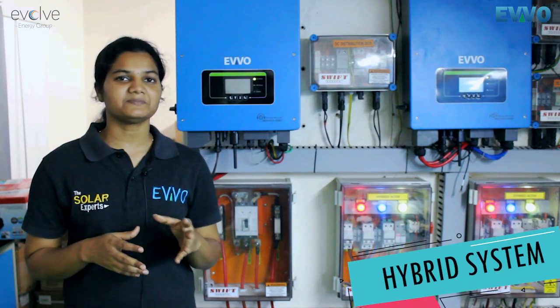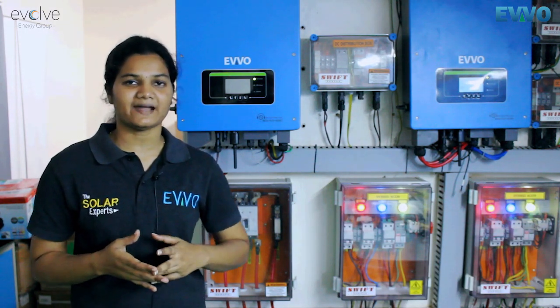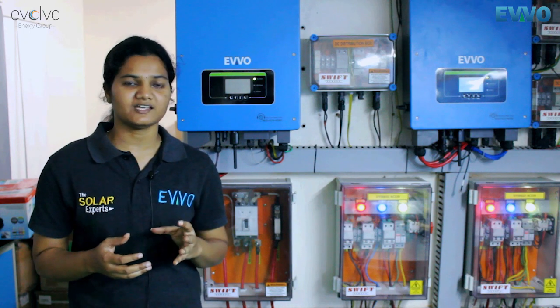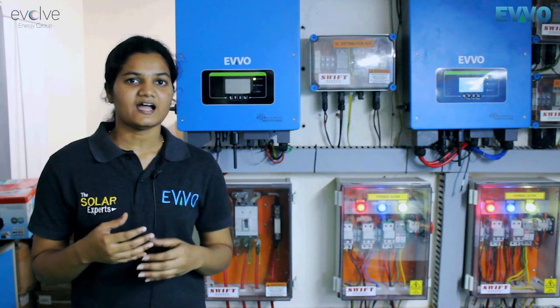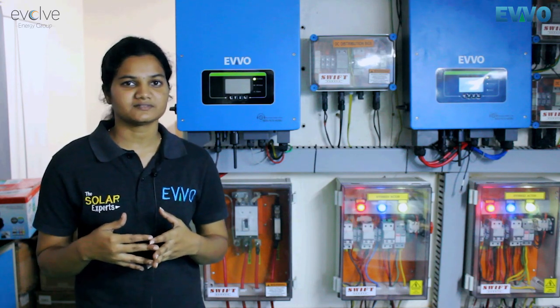Now let's see about the hybrid system. Our servers and PCs are connected to the hybrid inverters, so the priority is solar, then grid, and then battery. For example, if there is less power from the solar or if the day is very cloudy and there is no power from solar, we will be consuming the grid. And if there is an EB power cut, we have battery backup which will help us for our consumption.